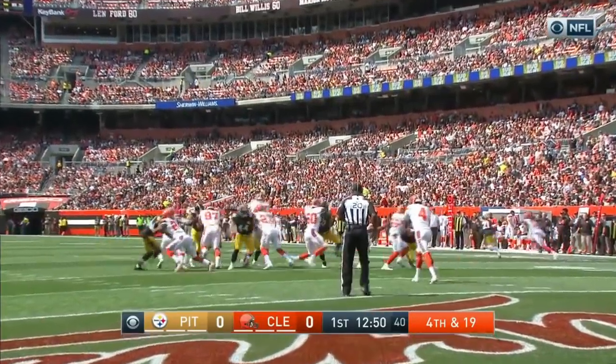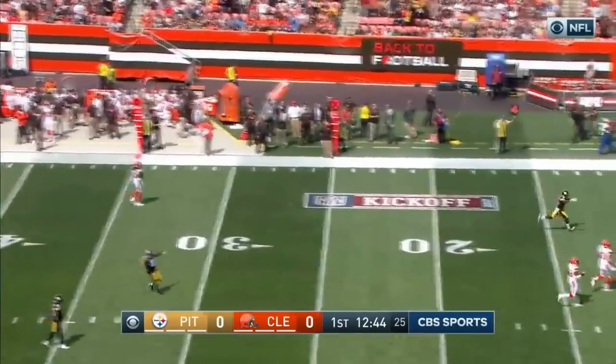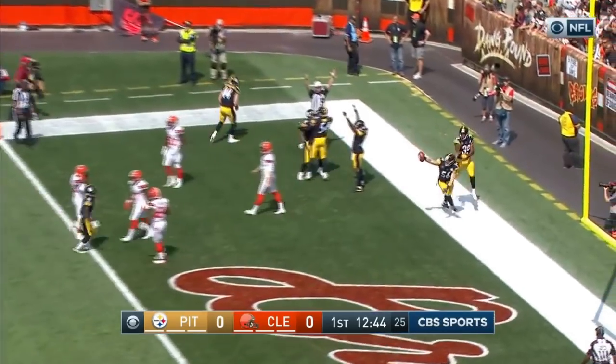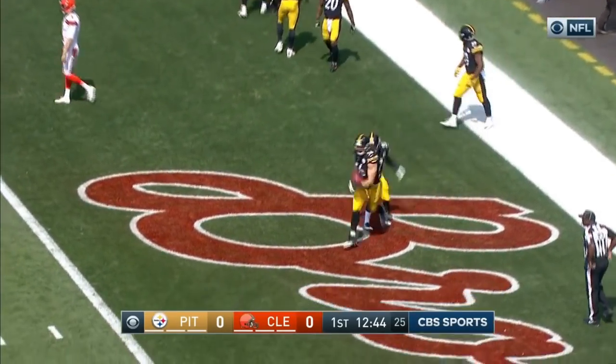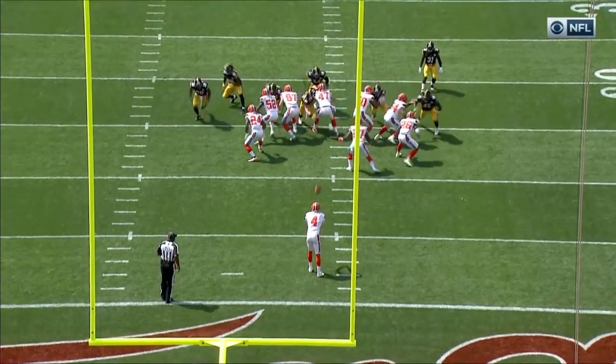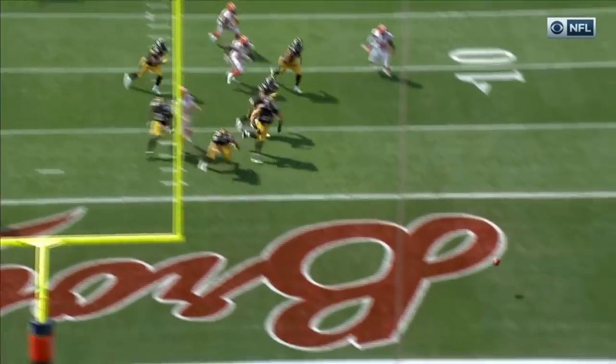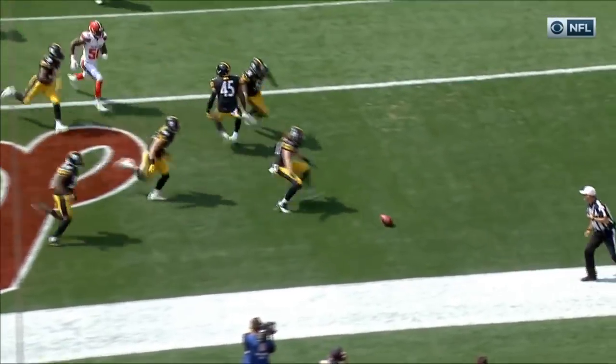Coach Tomlin was pretty clear about the fact that Antonio Brown will be used. That was blocked into the end zone. Free ball and picked up for the touchdown by Pittsburgh.